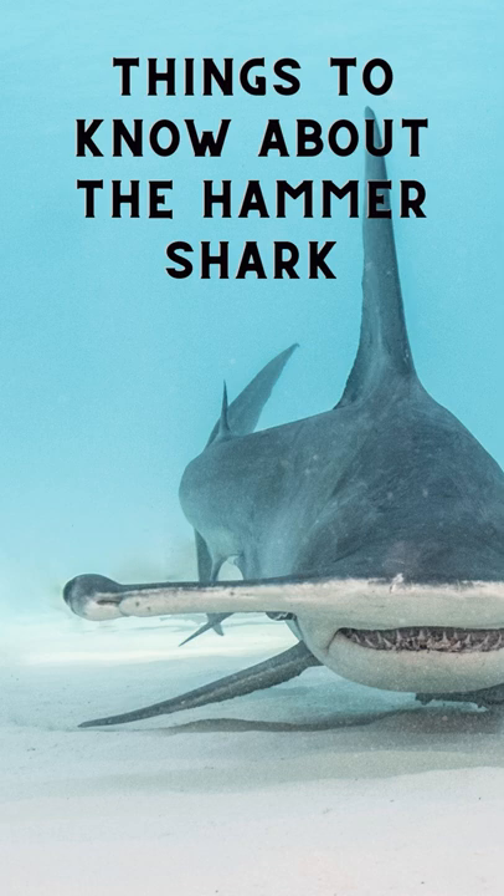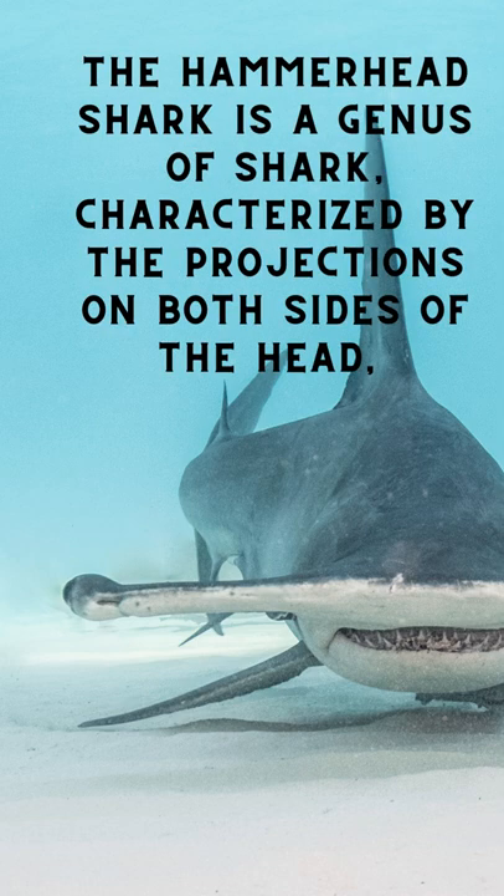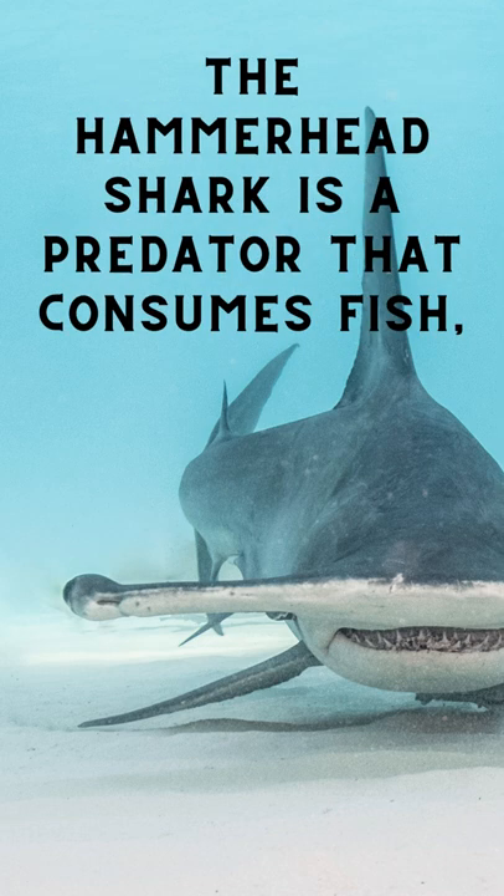Things to know about the hammerhead shark. The hammerhead shark is a genus of shark characterized by the projections on both sides of the head, where the eyes and nostrils are located. The hammerhead shark is a predator that consumes fish, cephalopods, rays and other sharks, found in temperate and warm areas of all oceans and continental shelf zones.